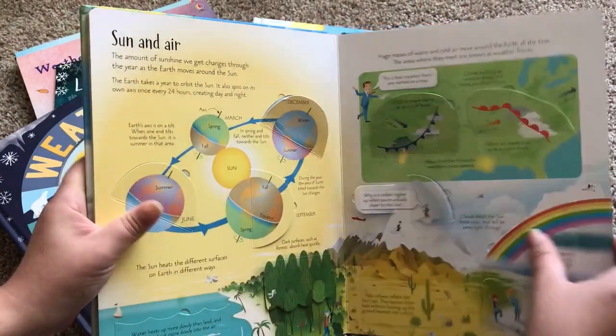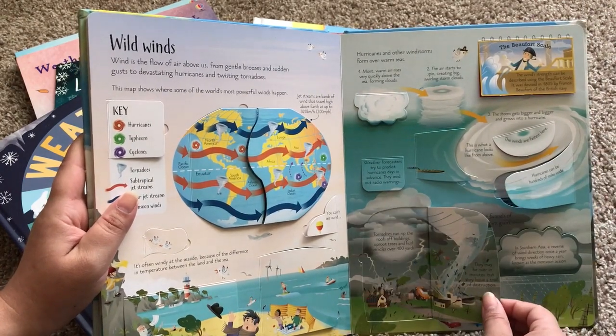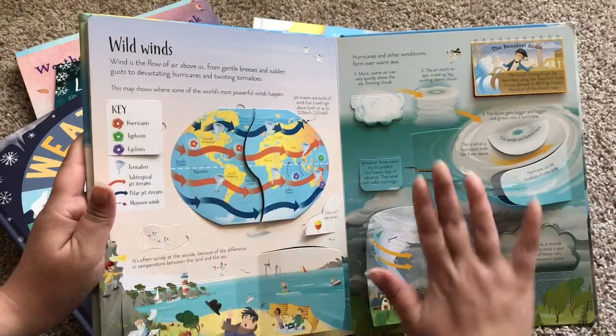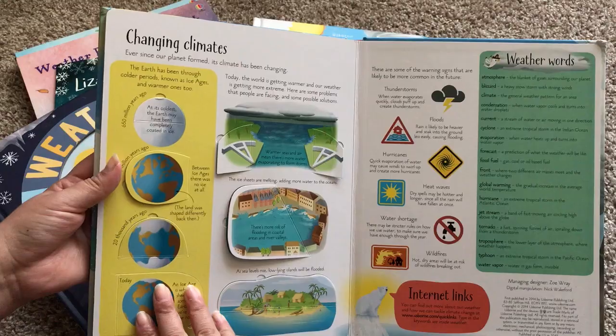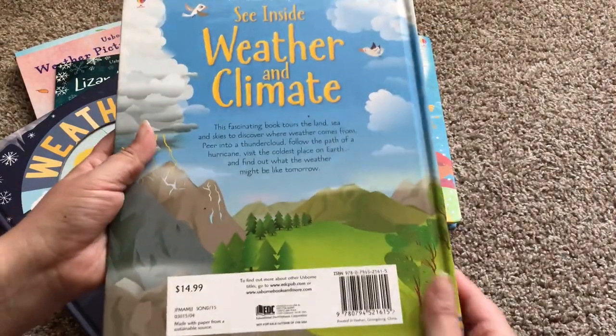As always, if your books get destroyed you can always purchase them from any Usborne book consultant for 50% off. Here's Wild Winds — my son's favorite page because it has tornadoes in it. As you can see there are tons of flaps. Here's Icy Extremes and then Changing Climates. This is See Inside Weather and Climate and it's $14.99.